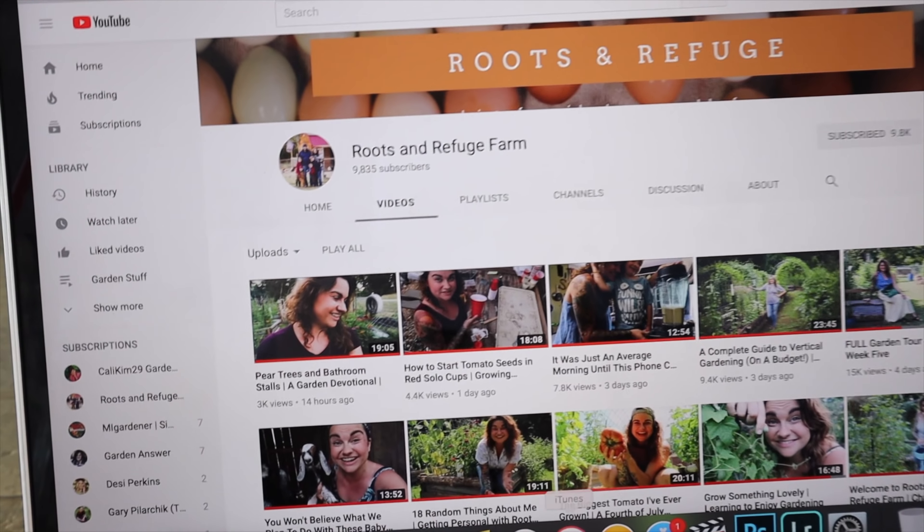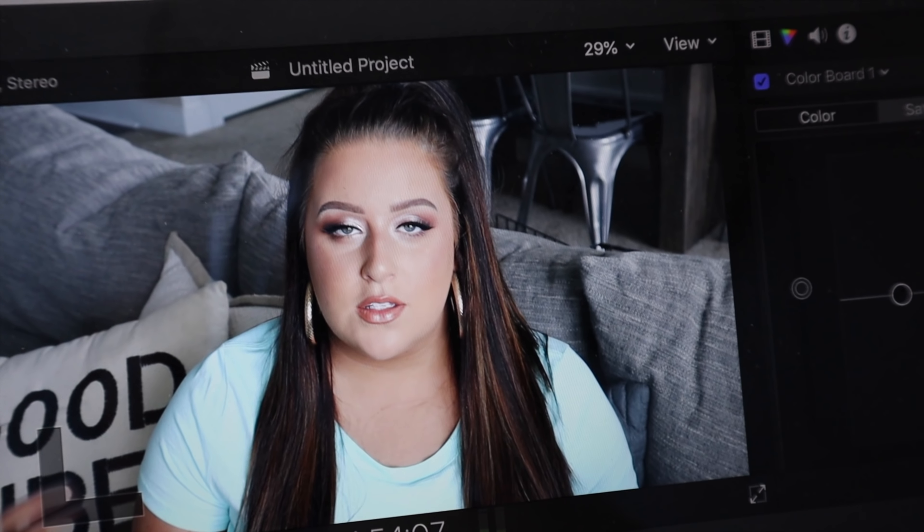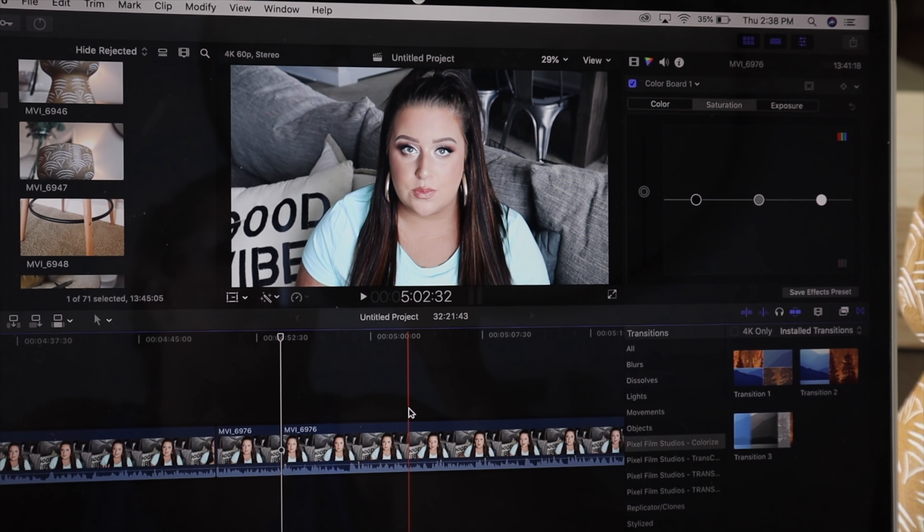I'm going to get back to editing my video — Final Cut is not working great and that is such a hot face. Oh my God. I'll catch up with you guys in a little bit.